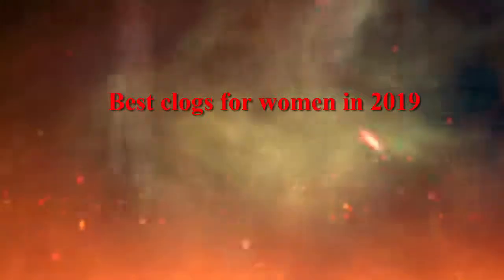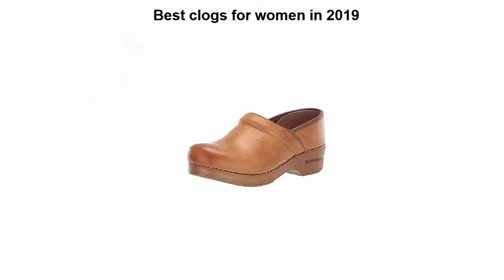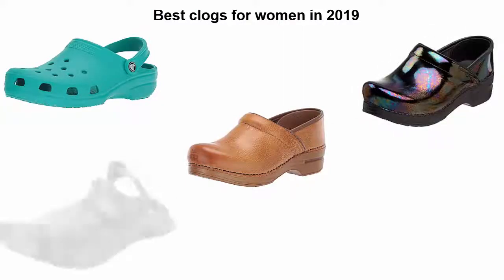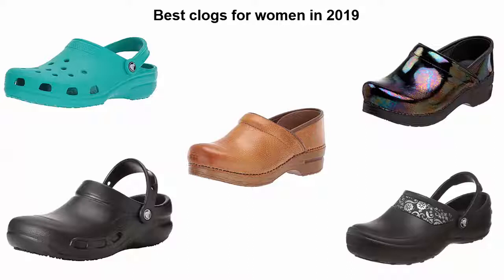Best clogs for women in 2019. We are going to check out the top 5 best clogs for women. This list is based on my personal opinion, and I try to list them based on their price, quality, durability, and more. If you want to see their price and find out more information about these clogs for women, you can check out the link down in the description and comment section below. Okay, so let's get started.